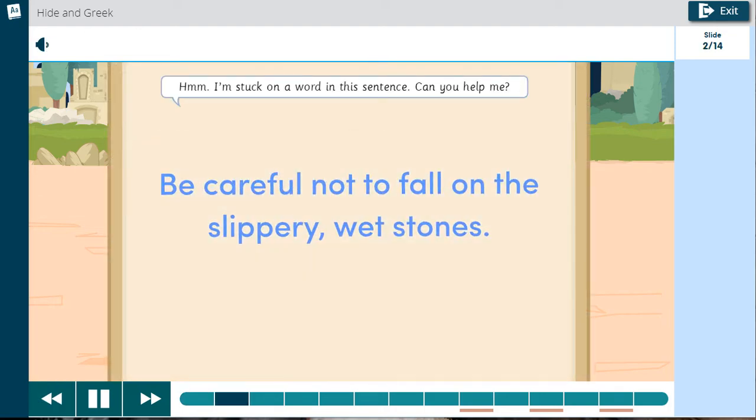I'm stuck on a word in this sentence. Can you help me? It says, be careful not to fall on the slippery, wet stones.